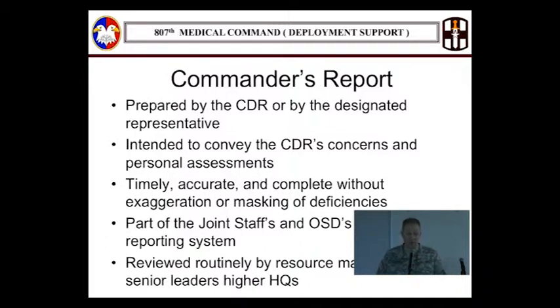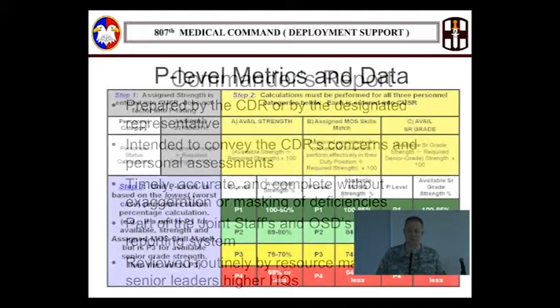We want higher headquarters to see what the unit really is. Contrary to popular belief, those USRs are reviewed at levels above the brigade and the 807th. They may put less emphasis on some than others, but especially if your unit's getting ready to go out the door, it's getting reviewed and scrutinized. They want to see things that are honest, truthful, accurate, and that paint the picture.